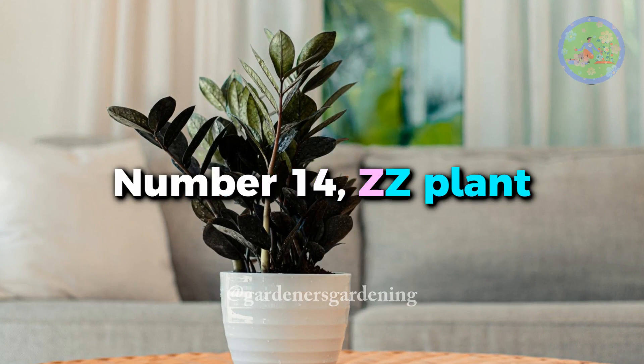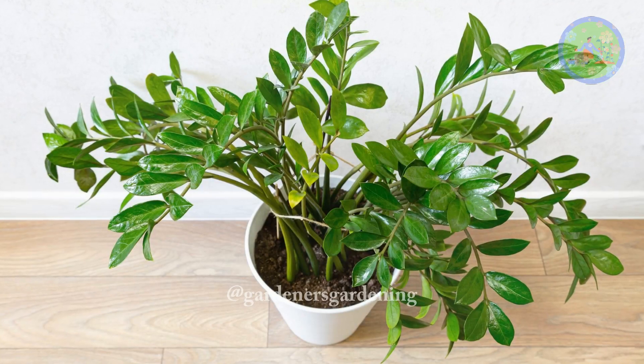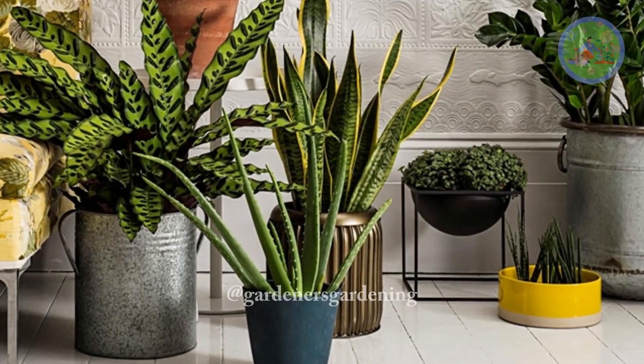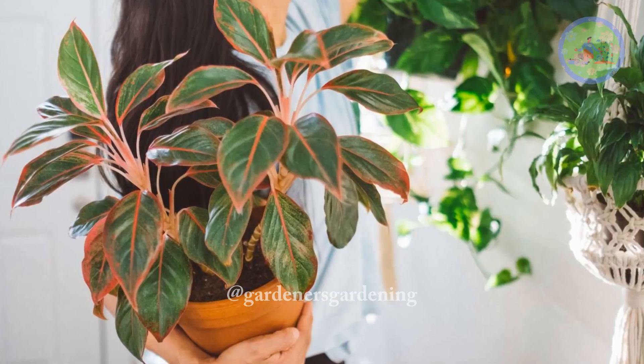Number 14: ZZ Plant. The hard-to-kill ZZ plant is the best plant when you need some greenery at your indoor space. Have some of these ornamental plants in your indoor space, grow them, and take care of them with the best you can.